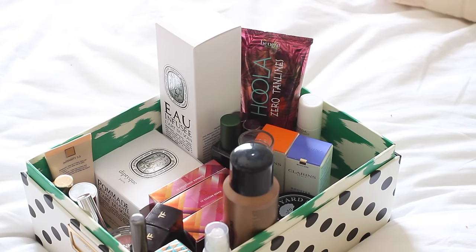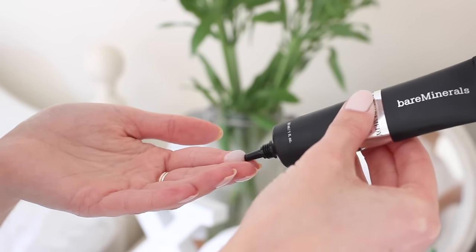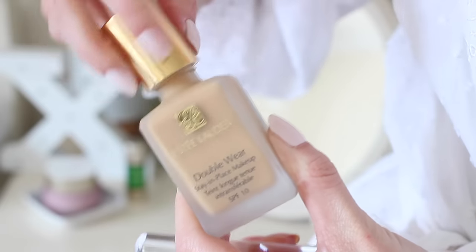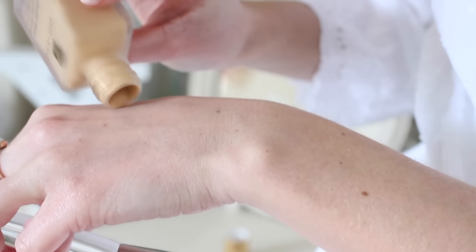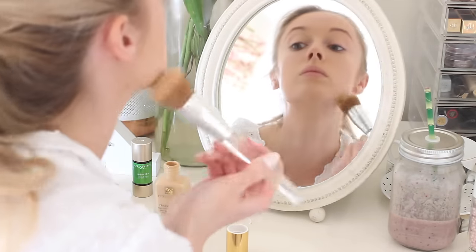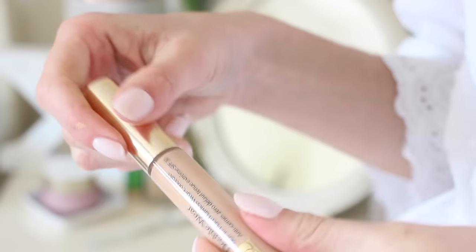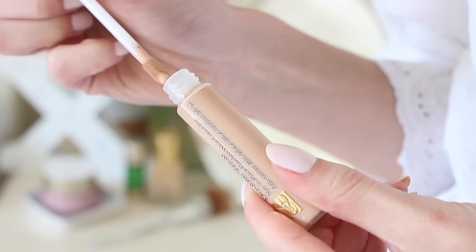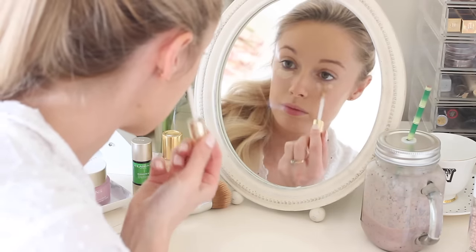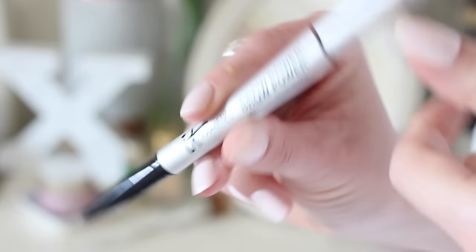Then I'm trying out a new primer from Bare Minerals — this one is really good if you suffer from the odd blemish because it's got their blemish remedy complex in it — just smoothing that all over my face. Then I'm trying a new foundation from Estée Lauder, their Double Wear foundation, and I love it so far — really lovely coverage. I'm also using the matching Double Wear concealer, patting that onto my under eye area and blending it in with my finger, followed by my Beauty Blender.